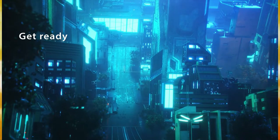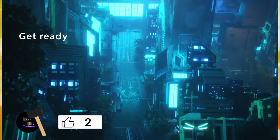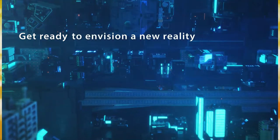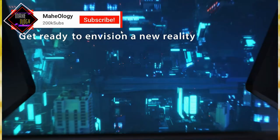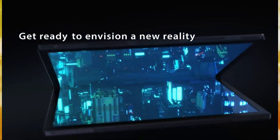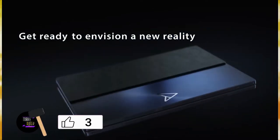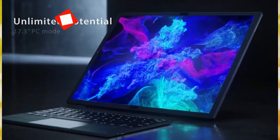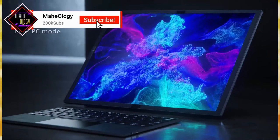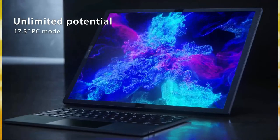According to ASUS, the ZenBook 17 Fold OLED is the world's first 17.3-inch laptop with a folding display. While that might be true, it's not the first laptop of any kind to do it. That title goes to Lenovo's ThinkPad X1 Fold, which had a 13.3-inch folding display, followed by a second-generation model with a 16.3-inch folding display. With HP also reportedly working on a similar product, there clearly seems to be some potential for such a device, however niche it may be.